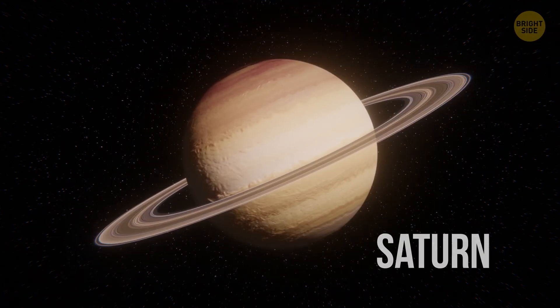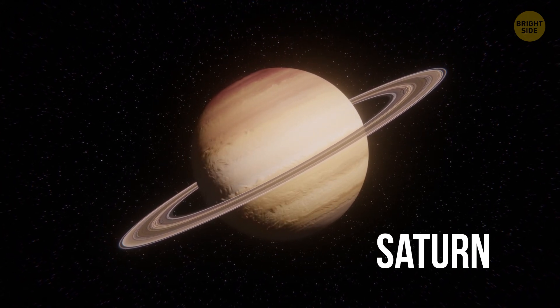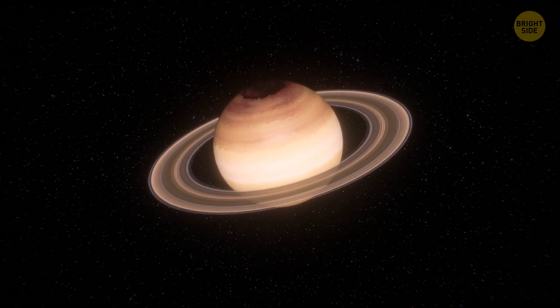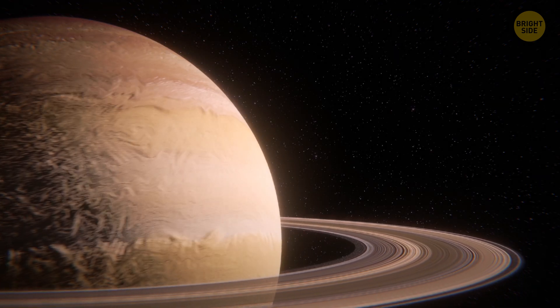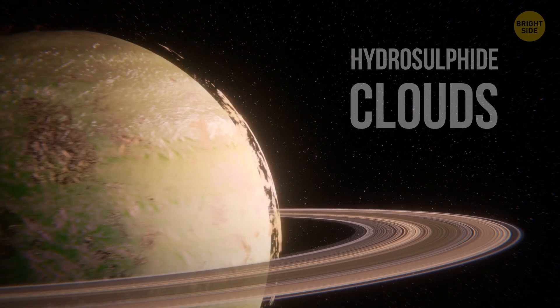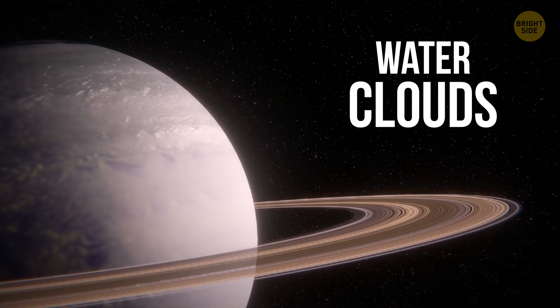Like Jupiter, Saturn doesn't have any solid surface. This planet is made up of mostly hydrogen and helium, and its temperature and density change the deeper you go. If you decided to leave your spacecraft and step on Saturn's surface, you'd just fall into the planet. From above, though, it looks as if the gas giant does have a surface. The seemingly solid yellowish-brown sphere is surrounded by layers of clouds. The outer visible layer is ammonia clouds, under them are hydrosulfide clouds, and the innermost layer is made up of clouds of water.